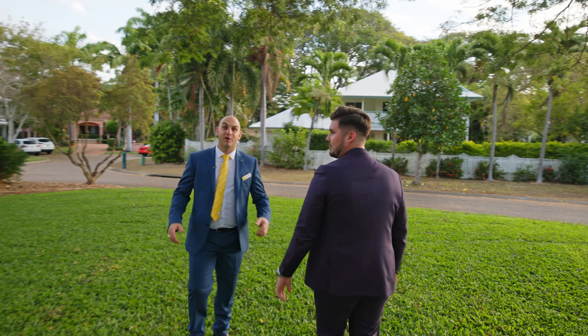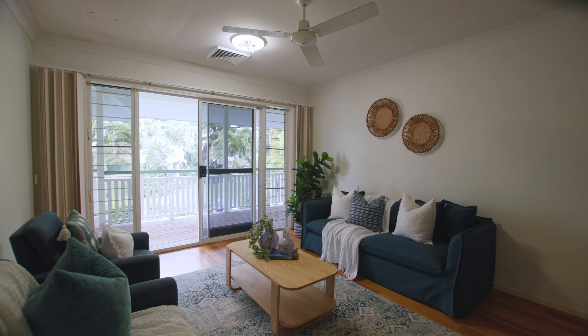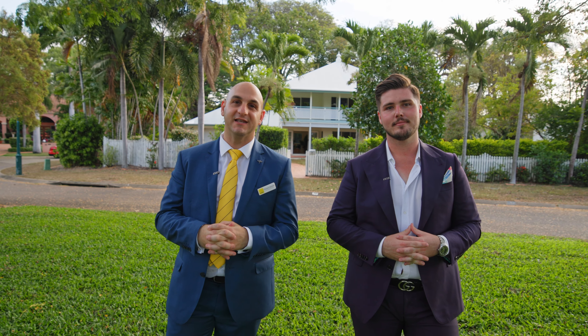This beautiful home behind me, 12 Bendigo Court in Annandale, is absolutely grand. It is made for families — big block of land, beautiful inside, and it is waiting for you. The best part about it is the location. It has these beautiful parks, these big trees here right behind us, and the family are going to love living here. It already feels like home. Let's take a look.